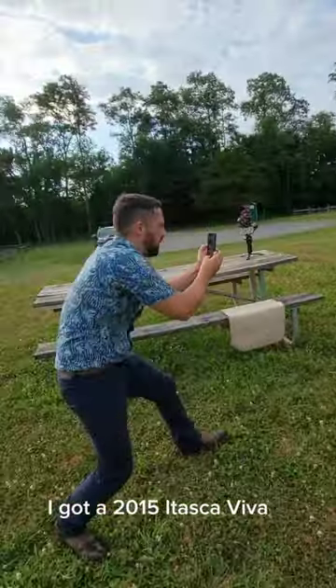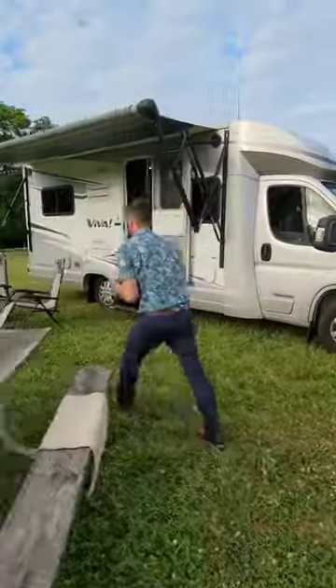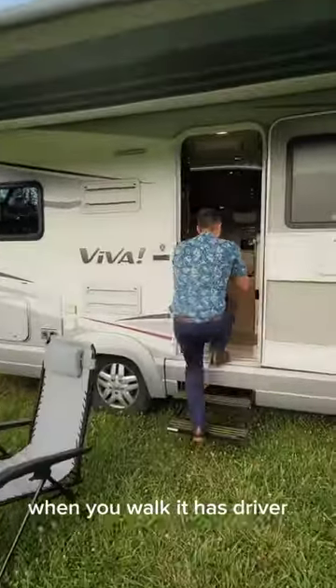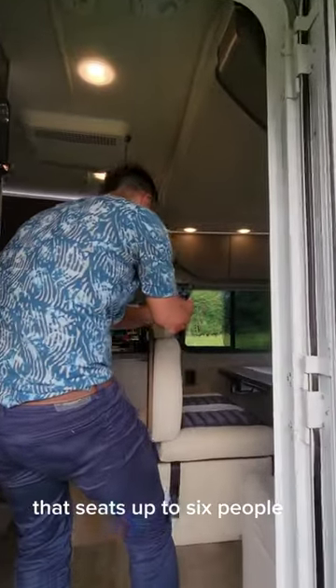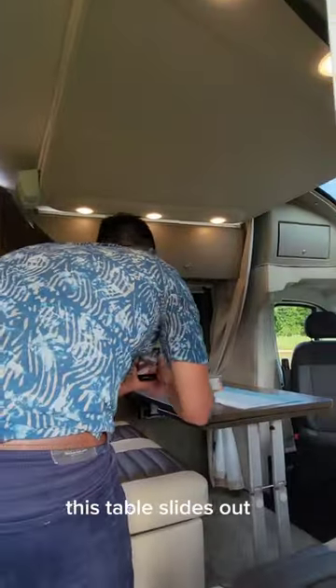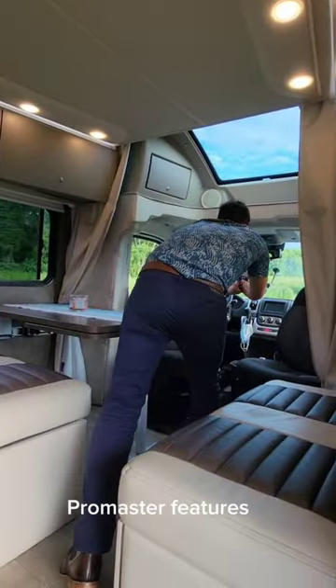This is the 2015 Itasca Viva, a 23-foot RV on the Ram ProMaster 3500 series chassis. When you walk in, it has driver and passenger swivel chairs and a dinette area that seats up to six people. The table slides out — pretty cool — along with all the best-in-class ProMaster features.